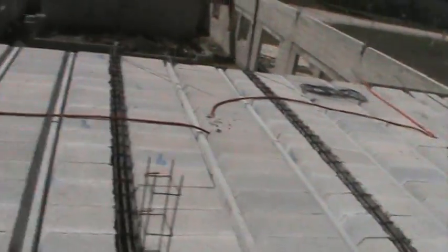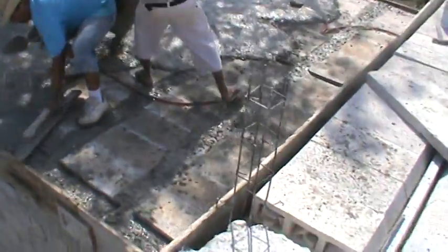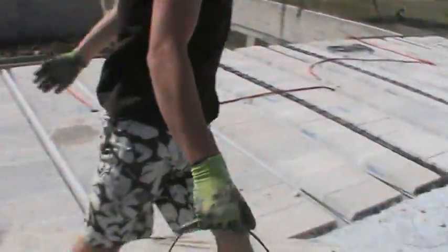This can all be done with wheelbarrows, but right now we've got to come across this whole section and drop it down into this lower area of roof, so it's all got to be done by bucket. These guys are working.